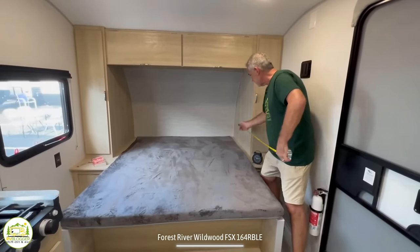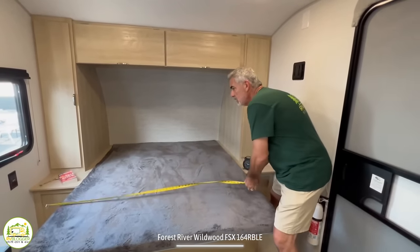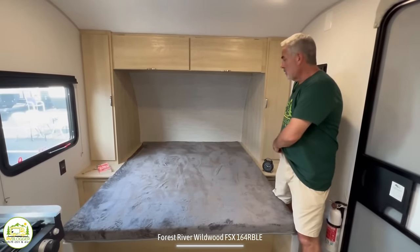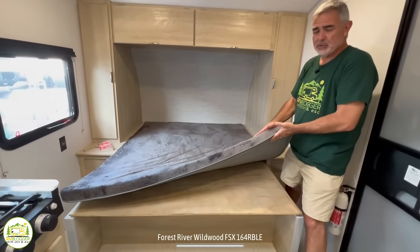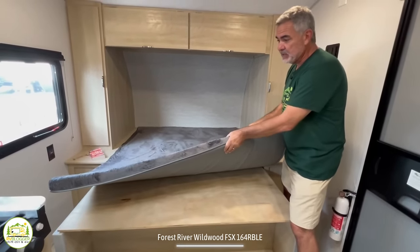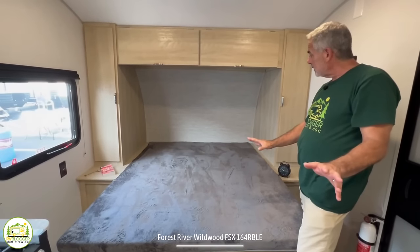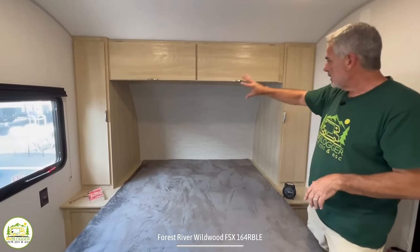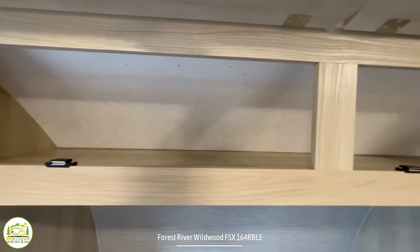Let's get a measurement on it real quick. It is about 74 inches long and 60 inches wide, so this would be considered a short queen size bed. The mattress that comes with this camper is just a basic three-inch foam mattress with no upgrade at all. The first thing I would do if I bought this camper is go buy a better mattress right away so I can get a good night's sleep. Over top of the bed, you have a good amount of storage space behind these two cabinets.